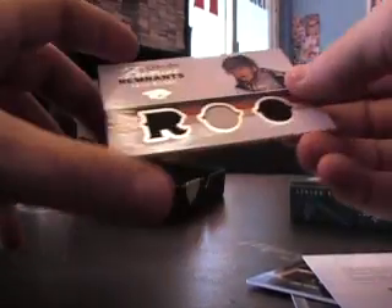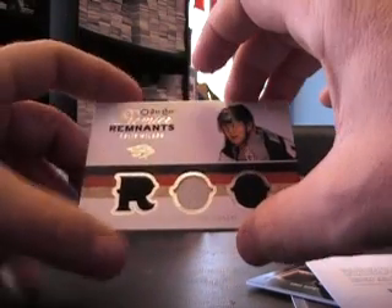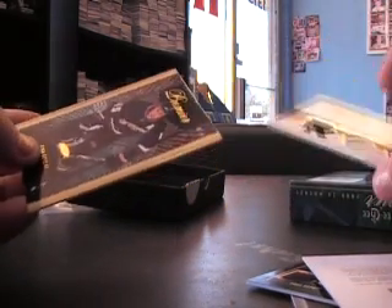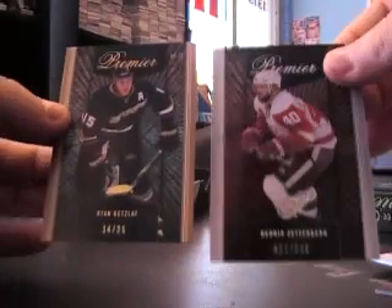Next up, triple game-used jerseys, Colin Wilson, Rue, and a double base, double rainbow — Ryan Getzlaf, gold, numbered to 25.